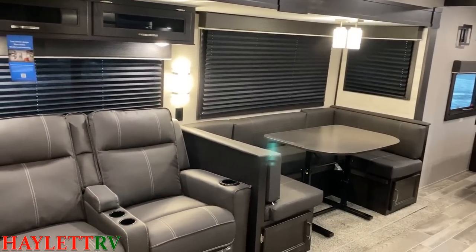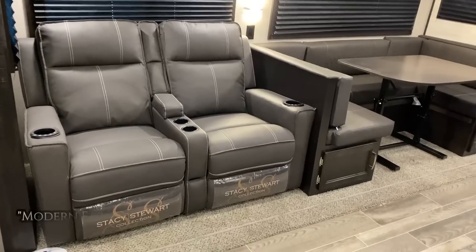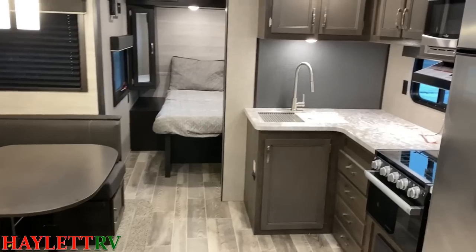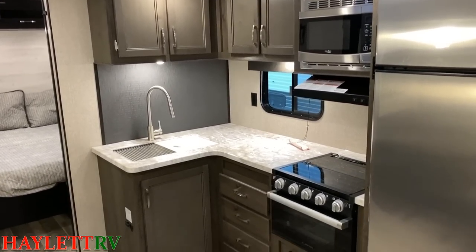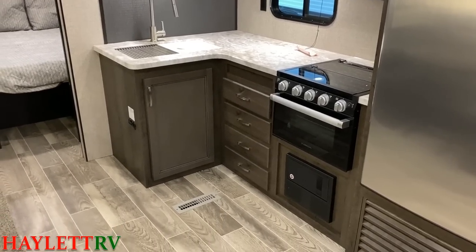You can see the nice blackout pleated shades all around here. The decor we're looking at today is called Cashmere Cottage — I don't know why it's called that, I just call it brown. This is a very traditional look, as opposed to the modern farmhouse, which gives us those lighter, brighter whites and grays.